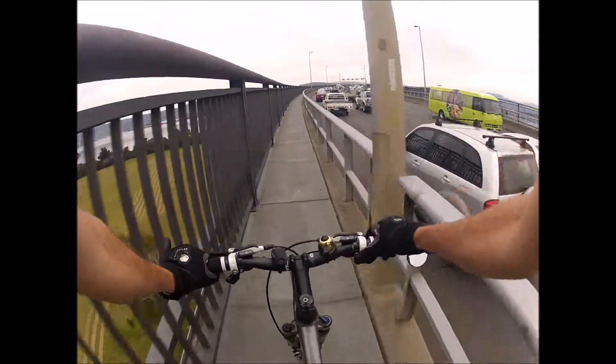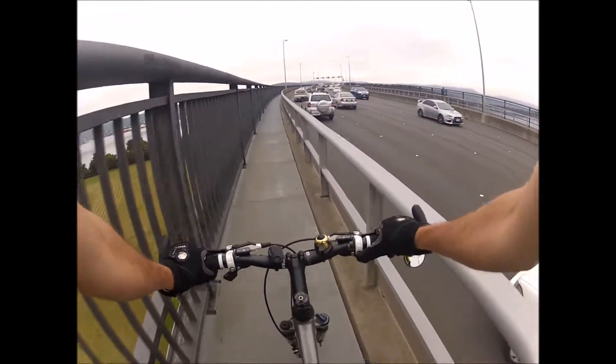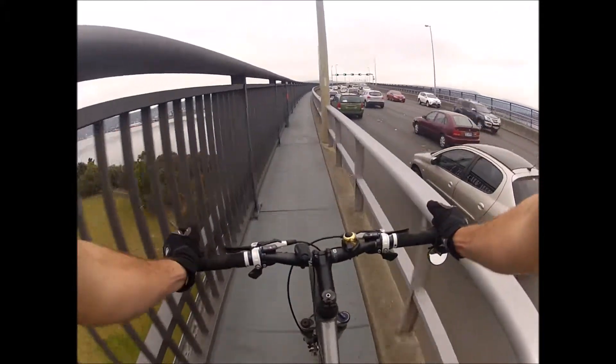They've looked at instituting a one-way system but haven't got public support. So when you encounter someone coming the other way, you just have to go very slow and pull over.